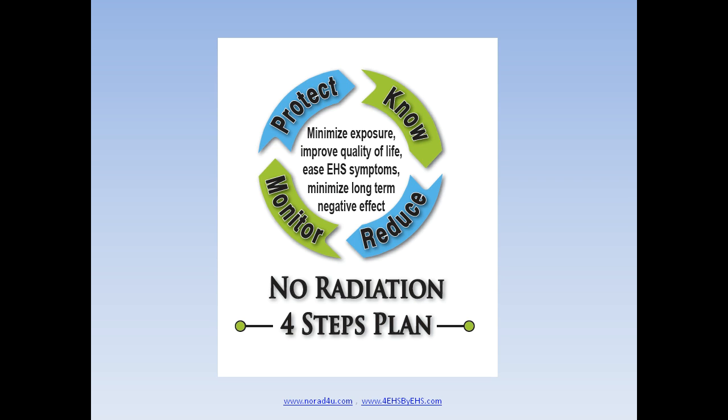The third step would be to measure the radiation levels, find the sources, find a safety distance from ELF sources, and by that reduce your exposure even more. The final step would be to use EMF protection.